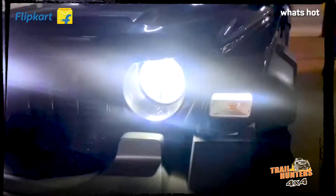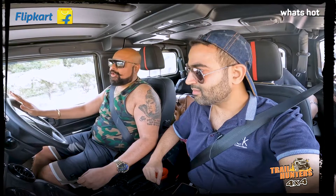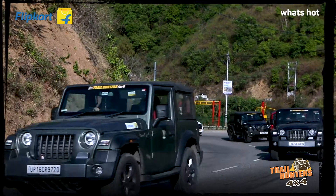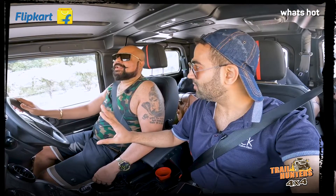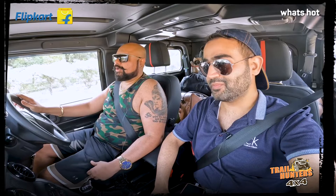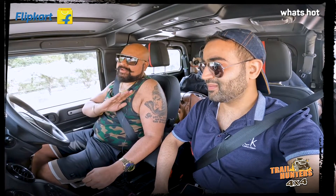Flipkart's variety is very good and I bought a lot of accessories from Flipkart. They had a very good deal when I was shopping online, and I didn't leave anything — I bought all of them from Flipkart.